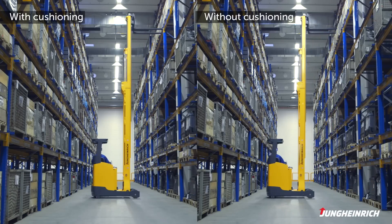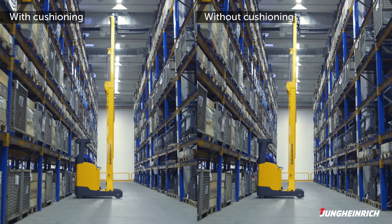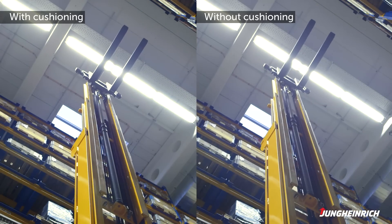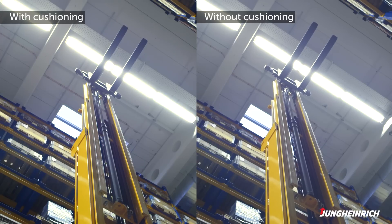Mast reach cushioning reduces sway by up to 80%. In seconds, this means a reduction in the duration of the sways from approximately 20 seconds to less than 3 seconds. This makes it possible to speed up stacking and retrieval significantly.